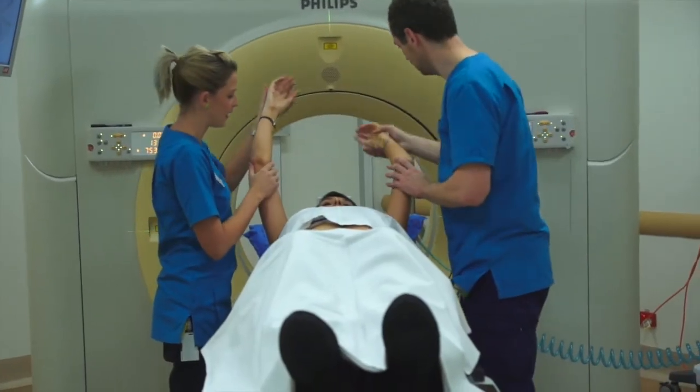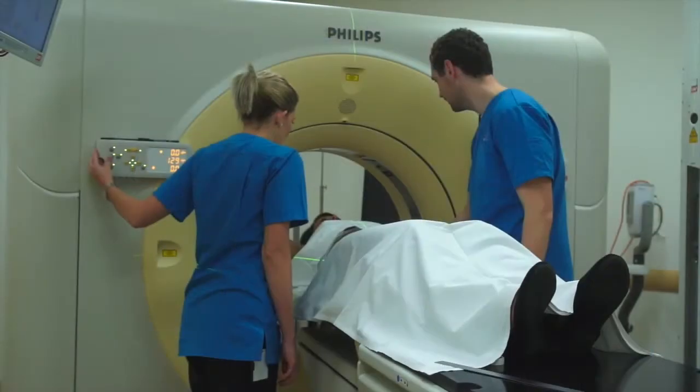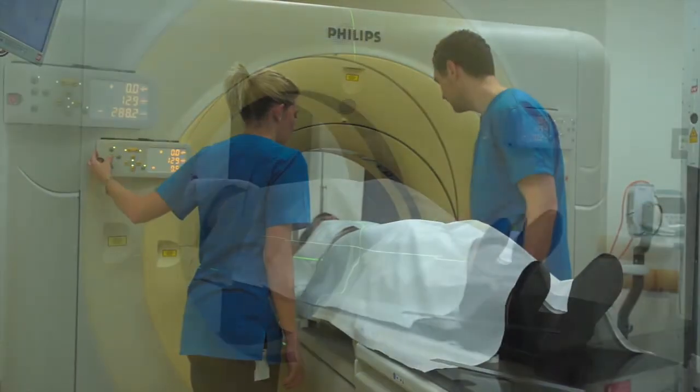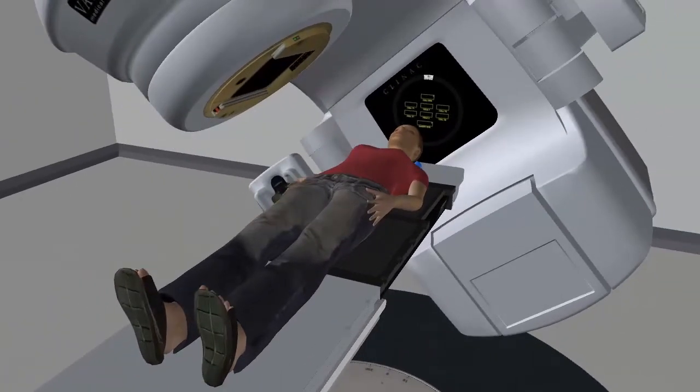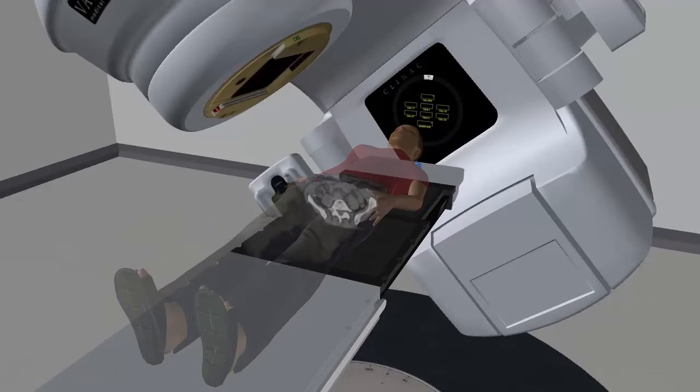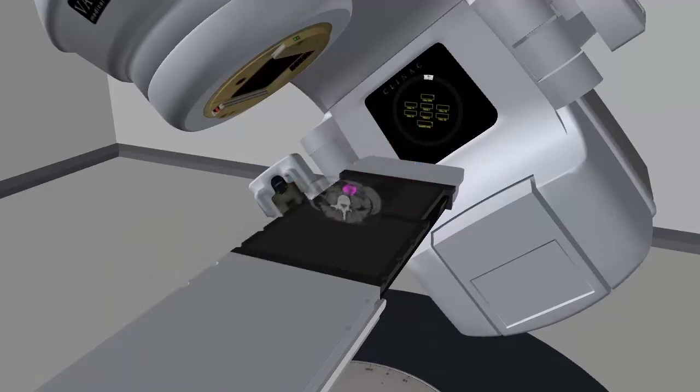They are planned out by your radiation oncology team using a 3D computer model of you that is made from your planning CT scan. This scan and other information is used by your doctor to determine where they want the radiation to go. They also highlight normal organs that need to be avoided.